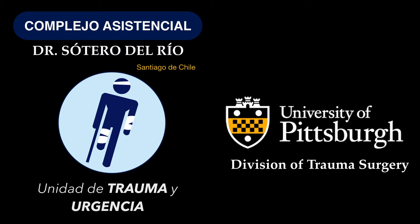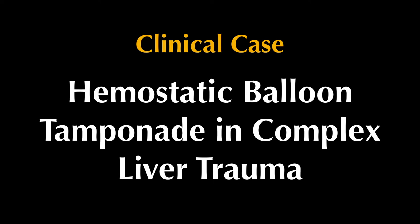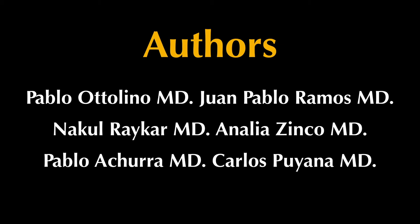We present a case from the Hospital Sotero del Rio in Santiago, Chile, in collaboration with the University of Pittsburgh Trauma Center, on hemostatic balloon tamponade and complex liver trauma. My name is Nikul Rykar, presenting on behalf of doctors Pablo Adolino, Juan Pablo Ramos, Analia Zinco, Pablo Echura, and Juan Carlos Puyana.